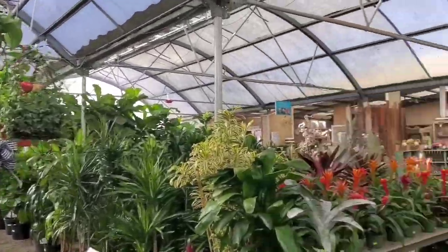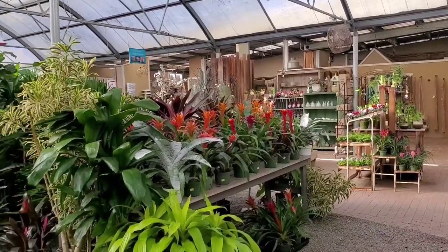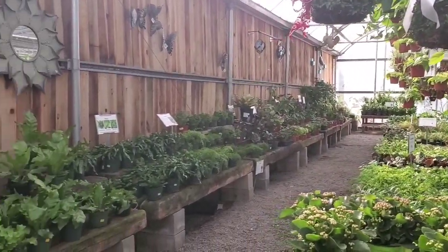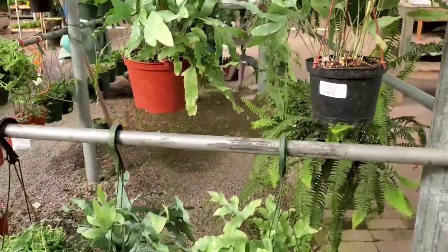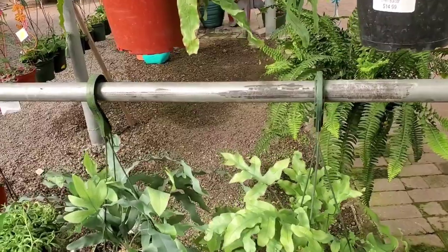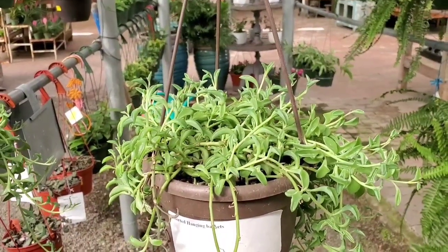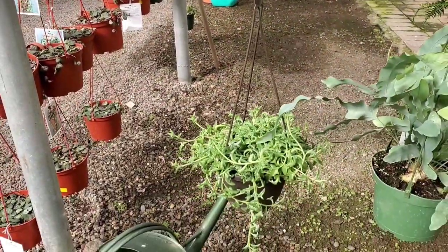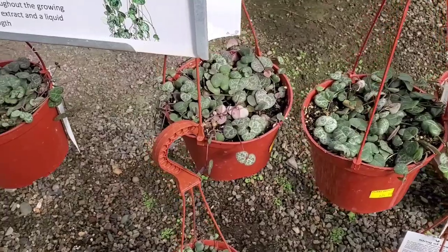So here is the houseplant section. They have this hanging plant fixture right up front, and they have some ferns. These are blue star ferns, and this string of dolphins for $19.99. And they also have some string of hearts. These are $24.99.